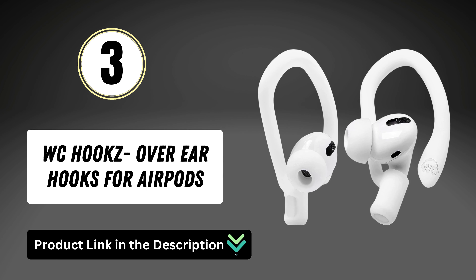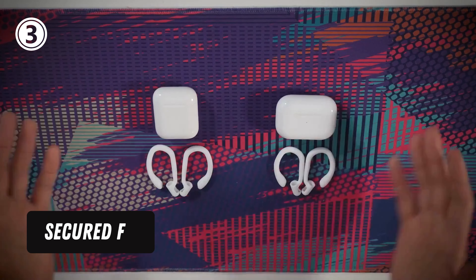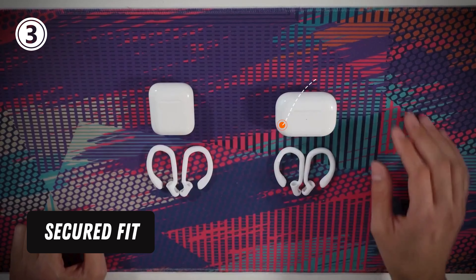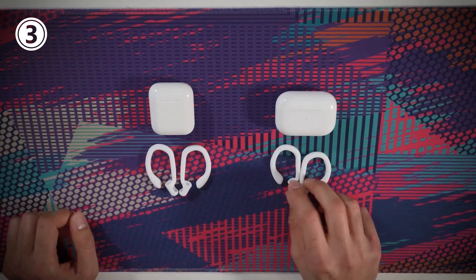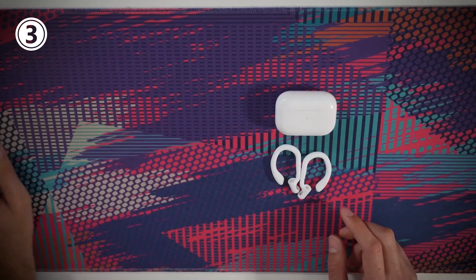Number 3: WC Hook Z over-ear hooks for AirPods. Secured Fit — WC Hook Z AirPods ear hooks were custom-designed so they securely fit in your ears without pushing against the back of your ears. Whether you have AirPods 1, 2, 3, or AirPods Pro, keep your AirPods securely in your ears no matter what you are doing.